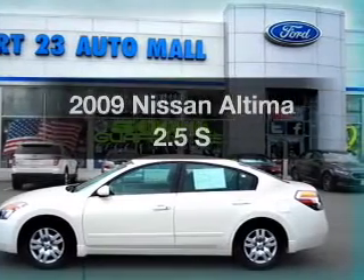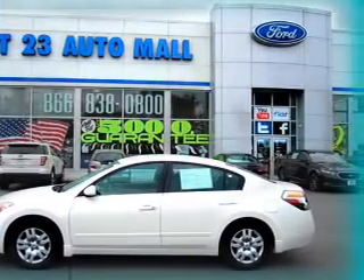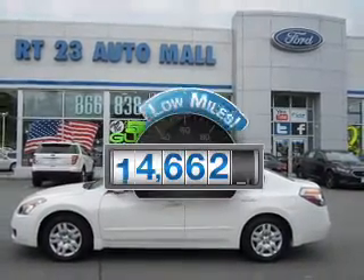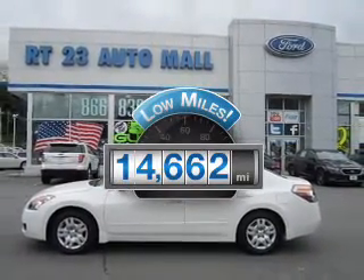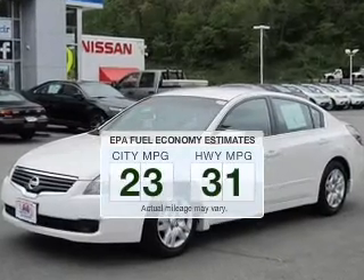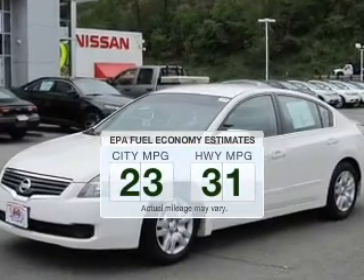Presenting the 2009 Nissan Altima. If you're looking for an automobile with great attributes, look no further. Get more for your money with this vehicle that features low mileage and dependability. Low emissions and the good fuel economy offered in this vehicle are important to you and the environment.